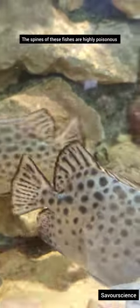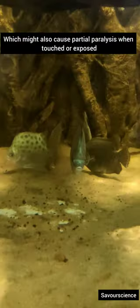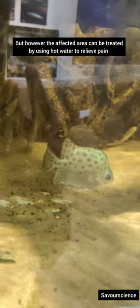The spines of these fishes are highly poisonous in nature, which might cause partial paralysis when touched or exposed. However, the affected area can be treated by using hot water to relieve the pain.